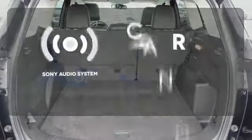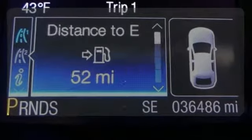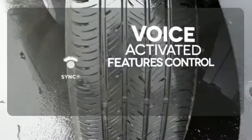The Sony audio system gives you a rich listening experience. Great features are at your beck and call with Sync technology.